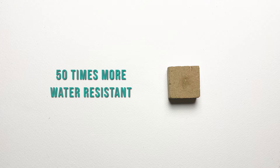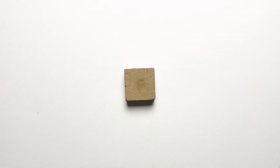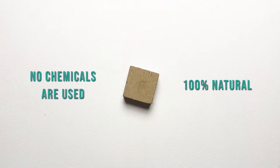Cow dung mud blocks are not only long lasting, they are also strong enough to build up to 2 storeys. When a house from this material is demolished, the waste can simply be crushed and used as a fertilizer. As no industrial chemicals are used in production, these blocks are 100% natural.